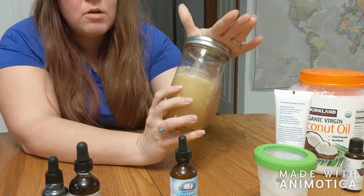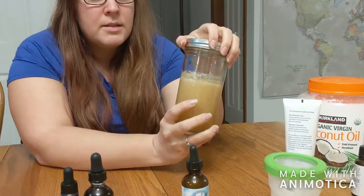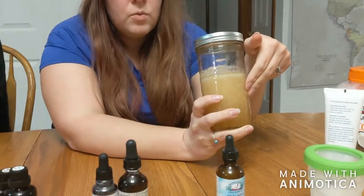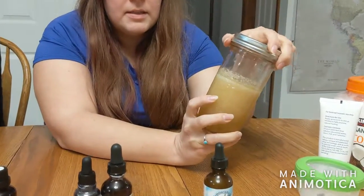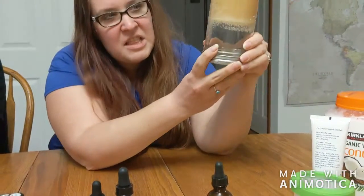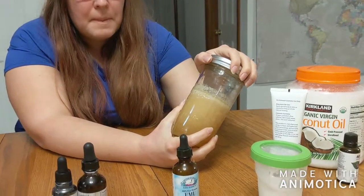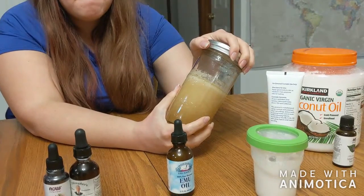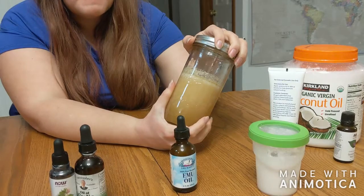Honey, as long as nothing contaminates it, will never go bad — it doesn't spoil or rot. It'll crystallize, but that's just a natural process. If water gets into it, it will start to ferment and go bad. But 100% raw honey on its own will never go bad.